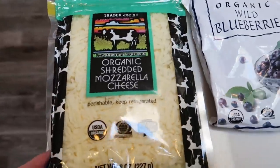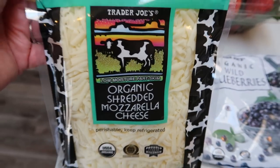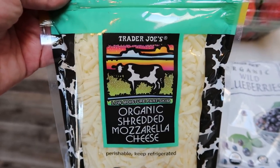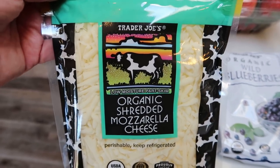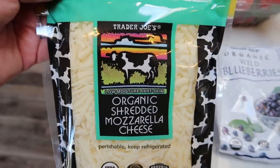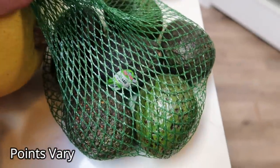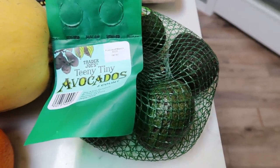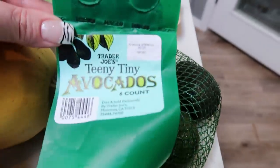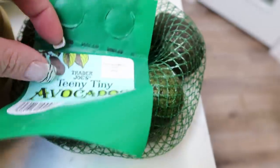I got another bag of Trader Joe's organic shredded mozzarella. I used to think this was expensive but it's pretty par for the course for organic cheese, and it's two smart points for a quarter cup — you can't beat it. Then I got a bag of teeny tiny avocados. I really like these because they're small and I can eat the whole avocado in one sitting without too many points. I did not get organic because avocados are protected from pesticides by the rind.